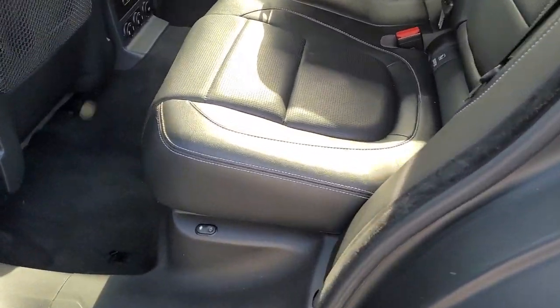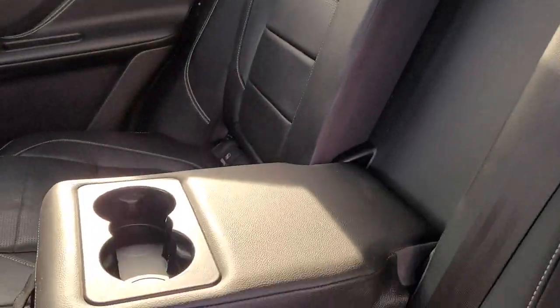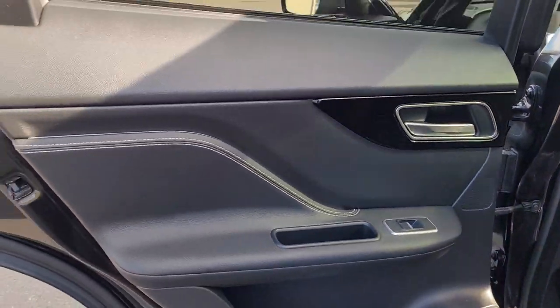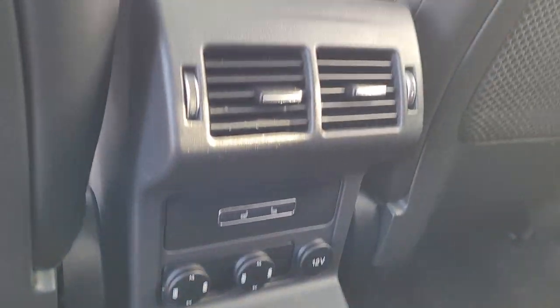Show me the back seats. I'd say there's barely ever been sat in. Definitely in very, very good shape.